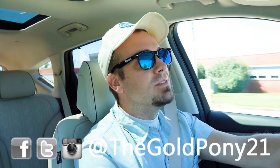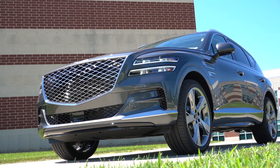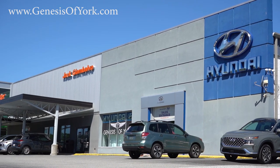Welcome back to another one. If you're new to the channel, I'm Gold Pony — I do new car, truck, and SUV reviews on YouTube. Today we are in the brand new 2023 Genesis GV80, courtesy of Genesis of York in York, PA. For more information on their inventory, please feel free to check out the link in the description box below.